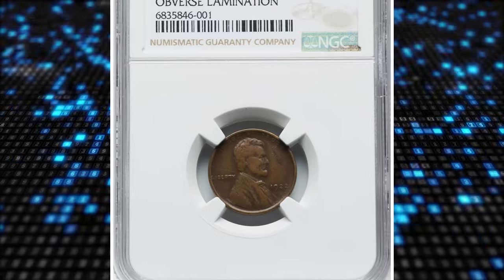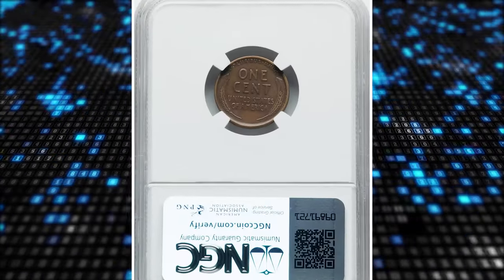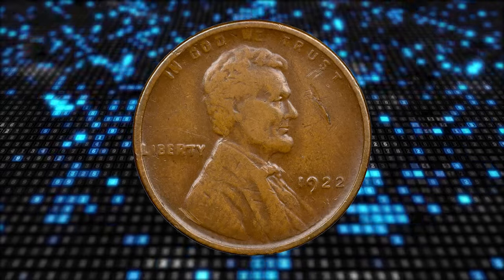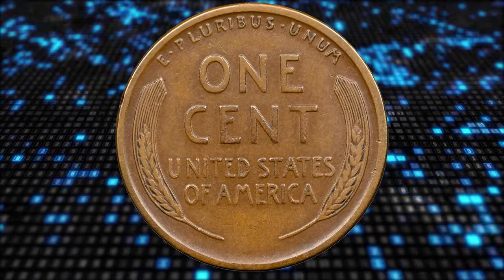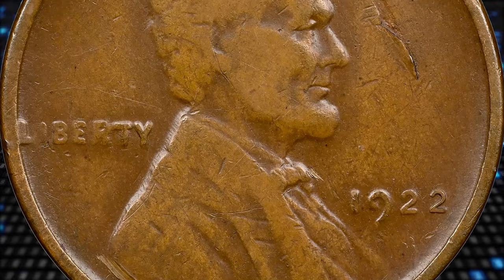Number 6. 1922 No D Lincoln Cent with Obverse Lamination Error, graded as VF25 Brown by NGC. VF stands for Very Fine according to the Coin Grading Scale. As a representative of this highly sought-after variety, the obverse of this penny is weakly struck, plus slightly worn due to circulation.